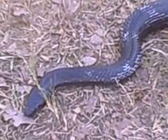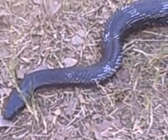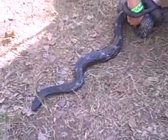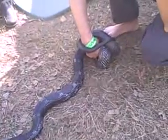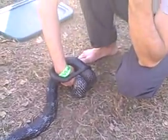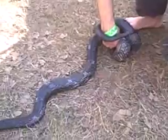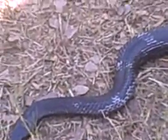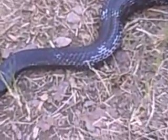They flick out that forked tongue, which helps them taste and smell the air. It's actually so sensitive that when they pull it back into their head, it hits this organ called the Jacobson's organ. They can tell where the prey is — if it's to the left or if it's to the right. It's so sensitive.